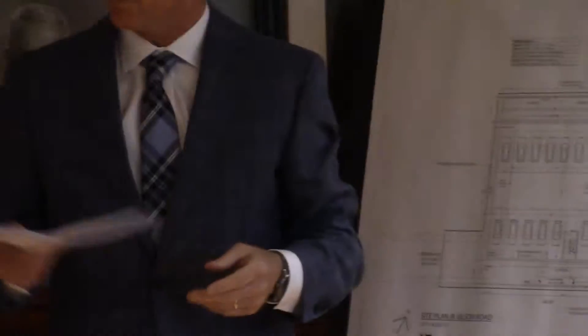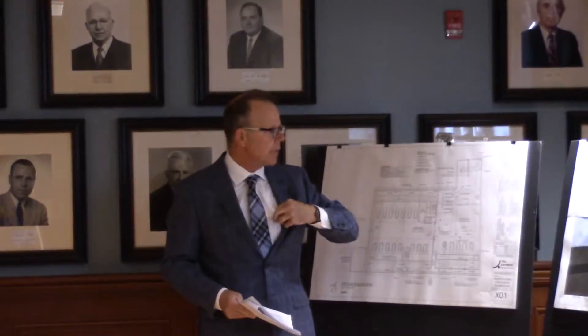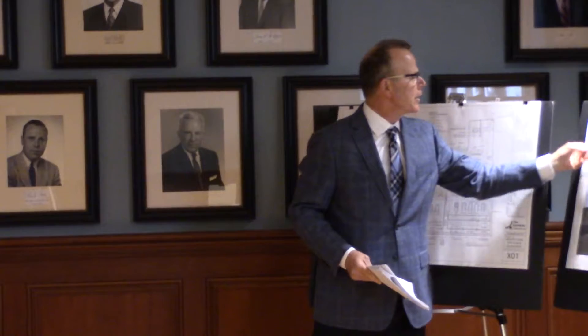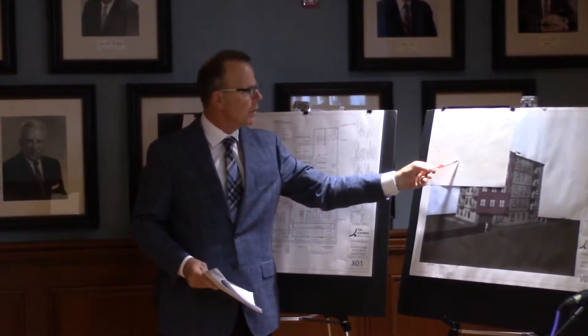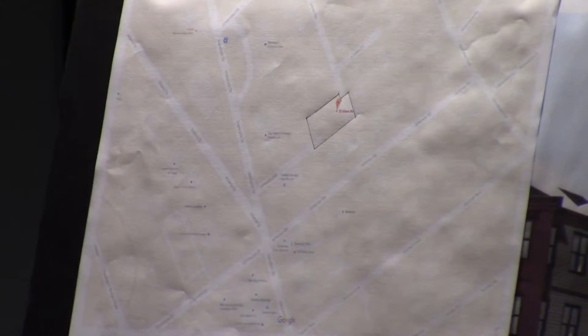Good evening, members of the board, attending neighbors and friends. My name is Tim Johnson, the project architect. This is a proposed residential development. This is our third presentation to the board, third redesign. Just to give you an idea of where this site is located: here's Hancock, and here's Adams, where they converge — right before Johnson Ave. and then Gilson Road. This is a unique site in many ways.